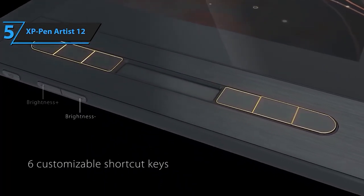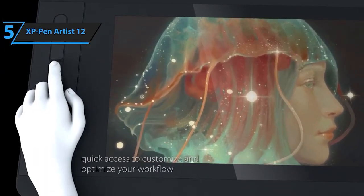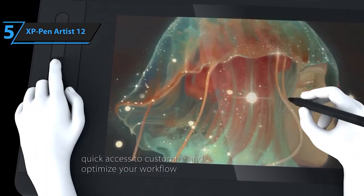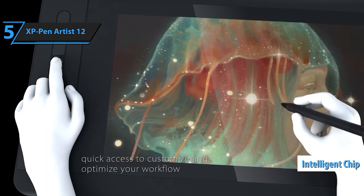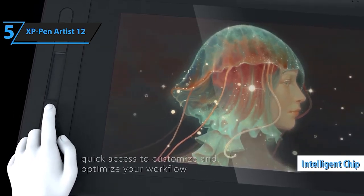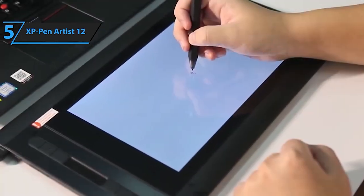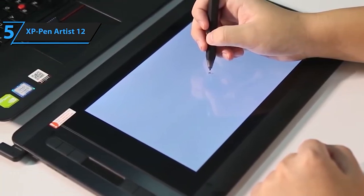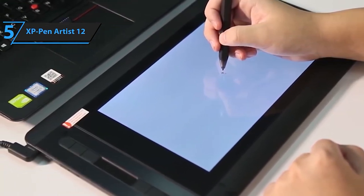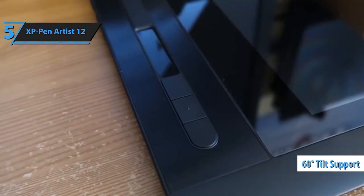First up, compatibility. This gem is your creative partner, compatible with Windows, Mac, and even Linux systems. Pair it with popular software like Photoshop, Illustrator, Clip Studio, and more for a seamless workflow. With its stunning 11.6-inch HD IPS display boasting a 1920x1080 resolution and 72% NTSC color gamut, your artwork comes to life with vibrant colors and fine detail.